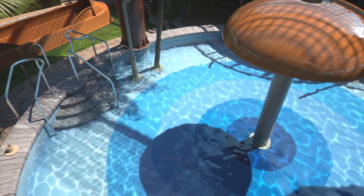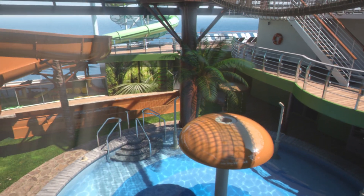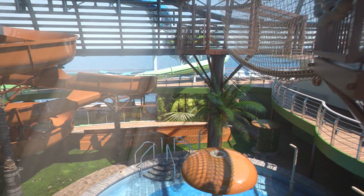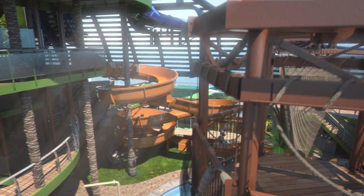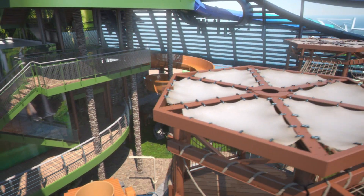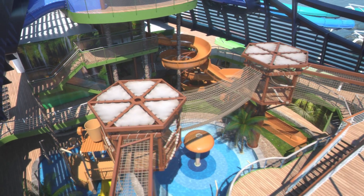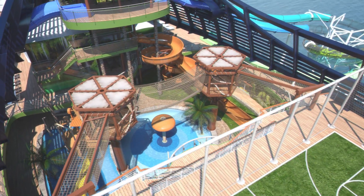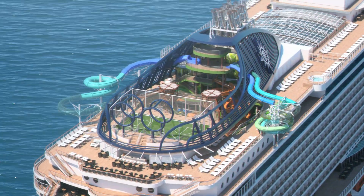Here's a feature that will make a splash with fun lovers of all ages: one of the largest, most interactive water parks at sea, with five — yes, five — exciting water slides. For the first time on any cruise ship, you can enjoy interactive slide boarding technology. And for an extra thrill, take a look down as you rush out over the side of the ship in one of our high-speed racing slides.